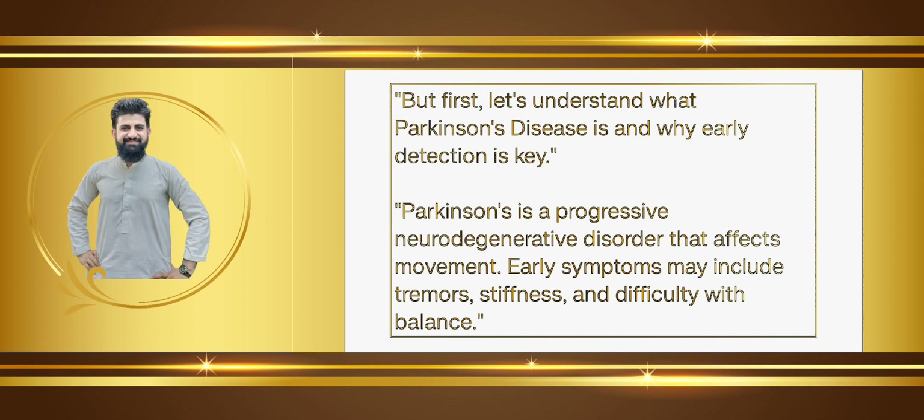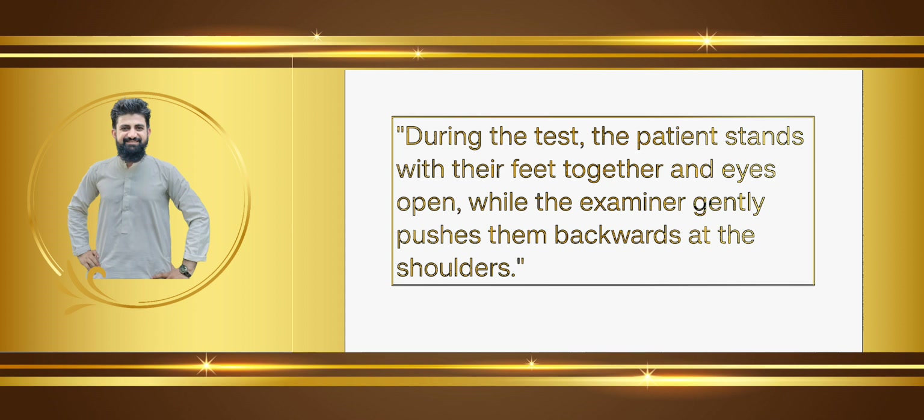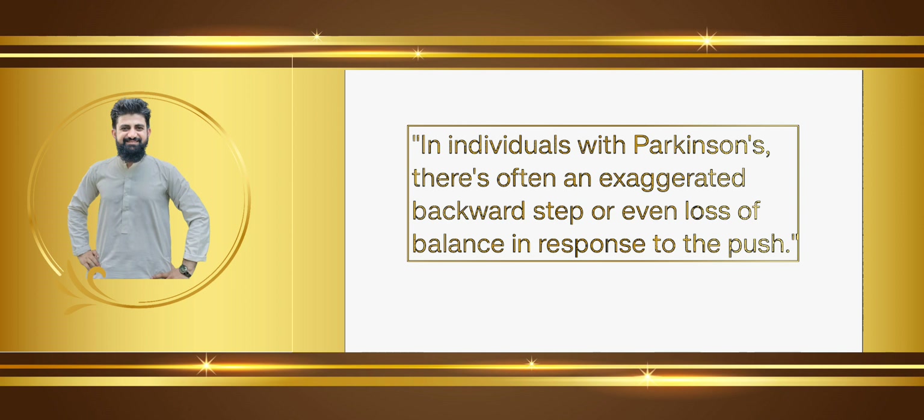Parkinson's disease affects movement. Early symptoms may include tremors, stiffness, and difficulty with balance. During the retropulsion test, the patient stands with their feet together and eyes open, while the examiner gently pushes them backward at the shoulders.